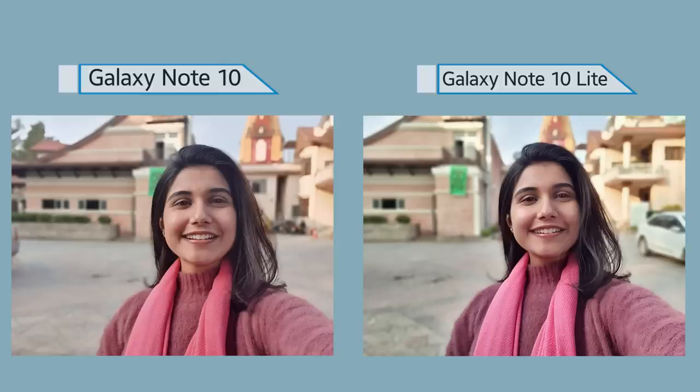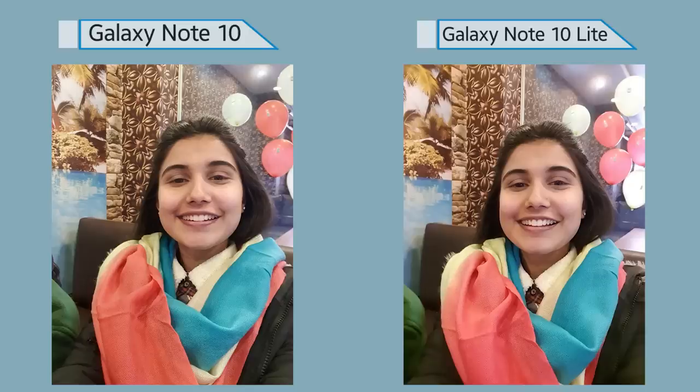My selfie camera test also yielded a similar conclusion — I found little to no difference between images from both cameras, whether regular or portrait selfies. Sometimes the Note 10 Lite produces slightly warmer tones, but other than that, nothing is different except for the resolution. In conclusion, I love the fact that Samsung has not made any remarkable compromises on the camera in the Note 10 Lite.